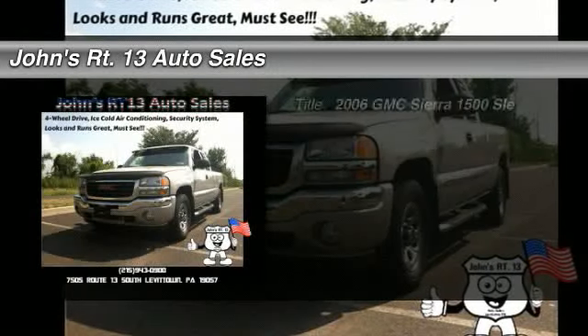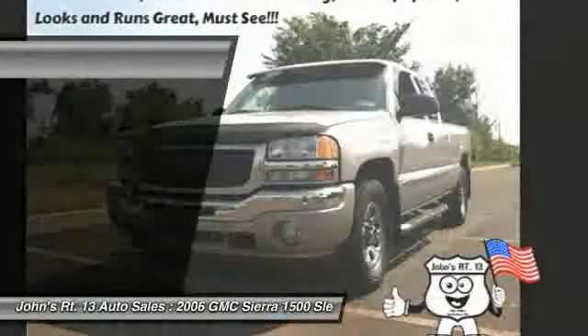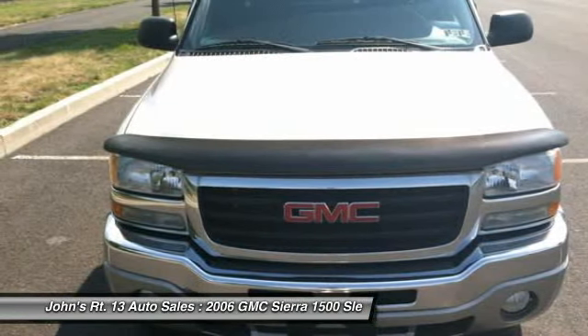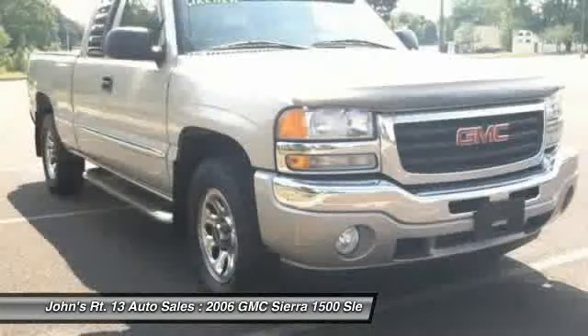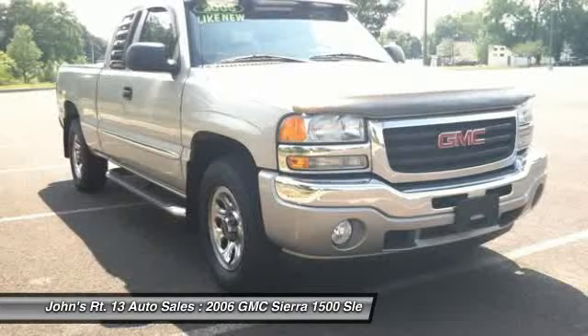The 2006 GMC Sierra 1500. The Sierra 1500 offers a 5-star frontal and side crash test rating and a combination of mechanics and aerodynamics that give it better conventional V8 fuel economy than any competitor.